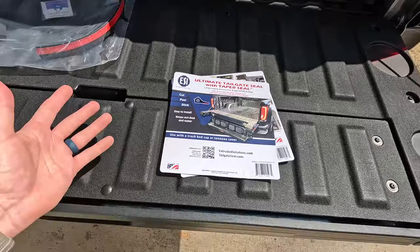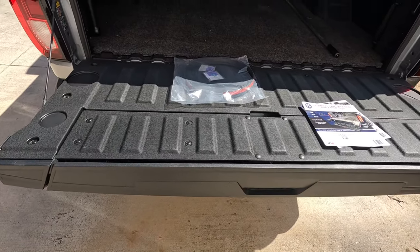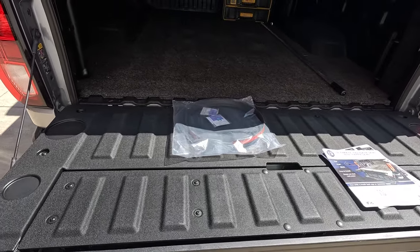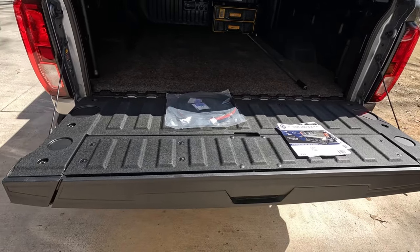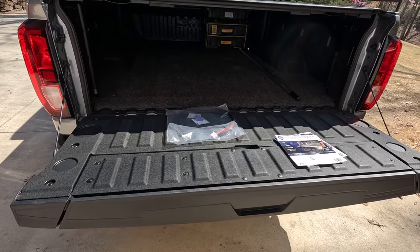At the end of the day, doing these seals you're kind of putting a band-aid on something, because tailgates really weren't designed to be waterproof in the first place. When you're using these seals, you have to get creative sometimes — the locations aren't always ideal. I'm going to show you where all mine are laid out and see if the results solve the problem.